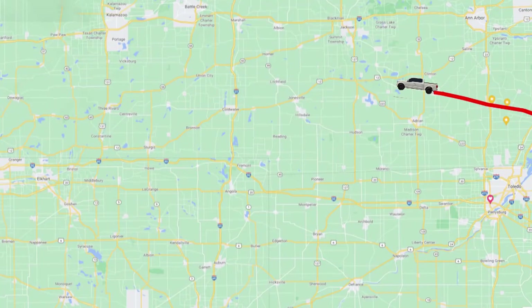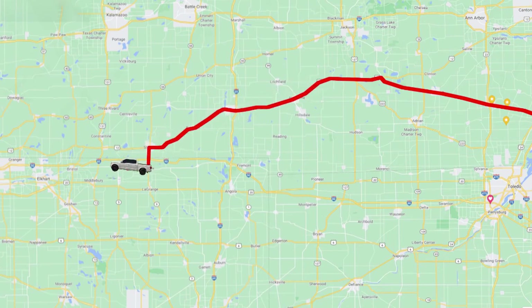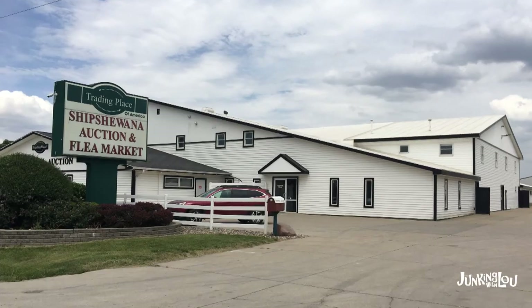Hi, this is Lori from Luz Antiques & Collectibles, and today we're heading to Shipshawana, Indiana. There's a large flea market there with over 700 vendor spaces, and we go every year.